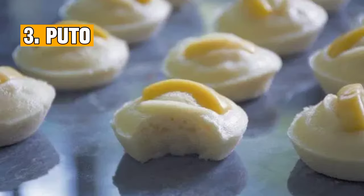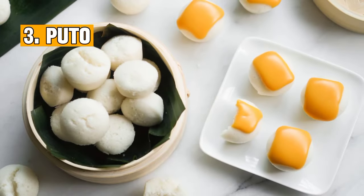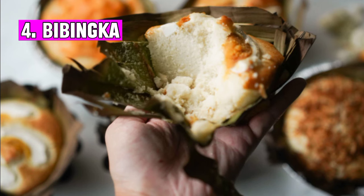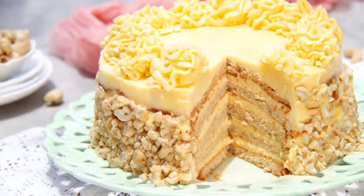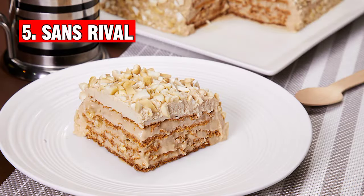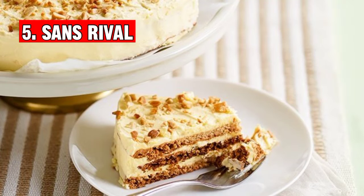Number three: Puto — steamed rice cakes with a slightly sweet taste — are often served with grated coconut, making them a popular Filipino delicacy. Number four: Bibingka is a traditional rice cake cooked in clay pots lined with banana leaves, topped with salted duck eggs, cheese, and coconut shavings.